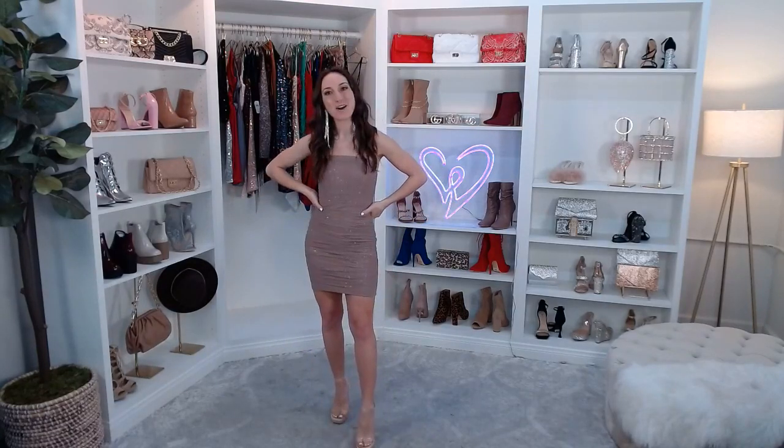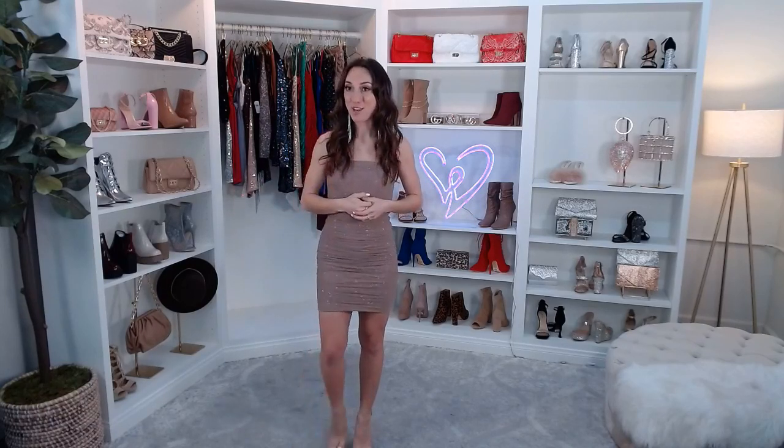If you guys are just joining us, we're talking today all about club dresses and matching sets. You can always find our full collection online at windsorstore.com, and of course you can always visit one of our stores. We have nearly 300 throughout the U.S., which is pretty awesome.